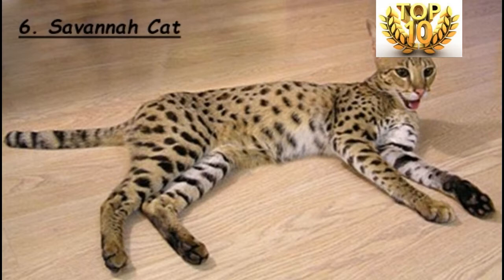In behavior, the Savanna Cat is more similar to a dog. It can be trained to carry out certain acts like walking on a leash and fetching objects. It is a social animal, usually friendly to new people as well as other dogs and cats. It also possesses astonishing jumping abilities and is not afraid of water.